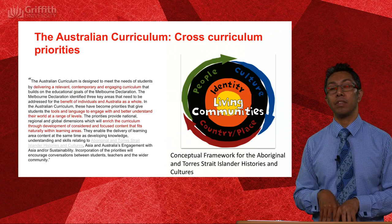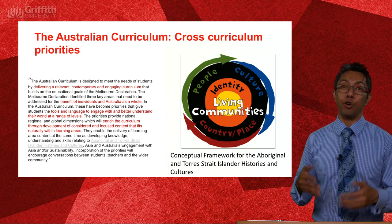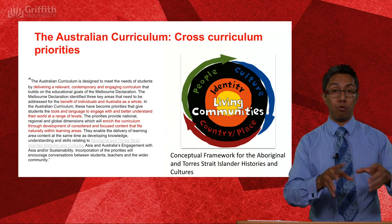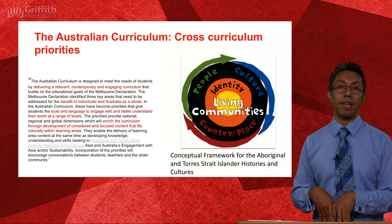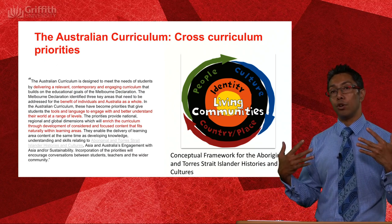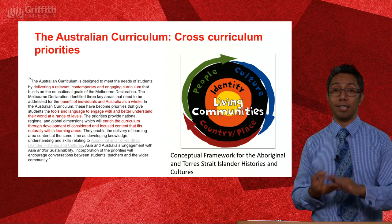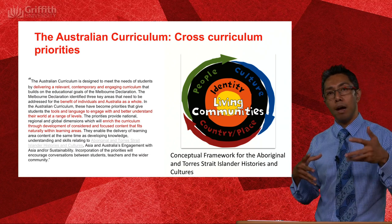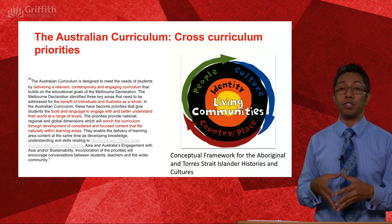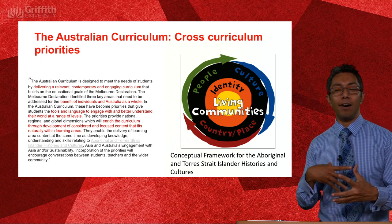One of the reasons we are incorporating Indigenous and Polynesian sciences into the science classroom is because of the cross-curriculum priorities. These are three areas that the Australian government through ACARA has deemed really important topics to be immersed and infused into all curricula regardless of what you teach. They are: Aboriginal and Torres Strait Islander histories and cultures; engagement with Southeast Asia; and sustainability.